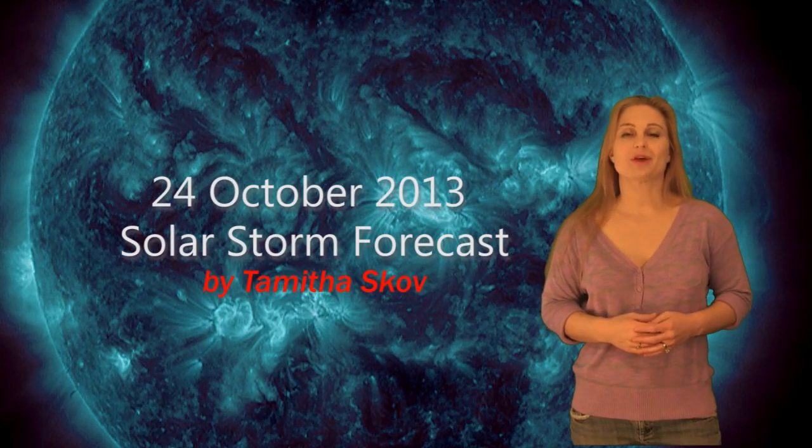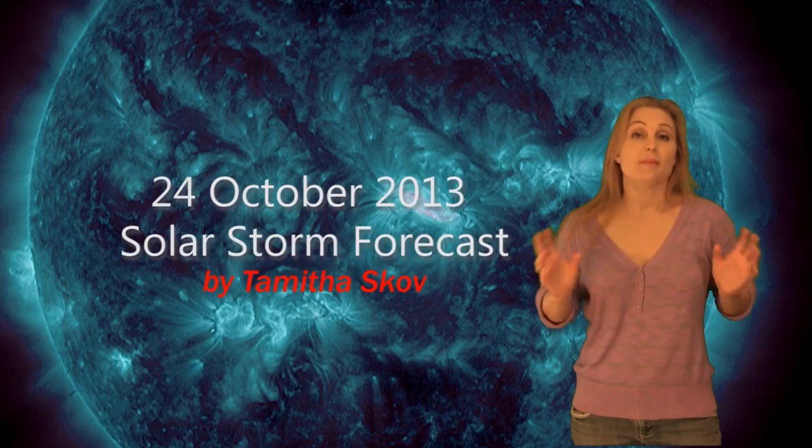Hi, I'm Tam with The Scope with your solar storm forecast for the week of October 24th. I'm here to talk about the amazing amount of activity. Just in the last 48 hours we've had seven M-class flares, some of which have spawned earthward-directed solar storms.